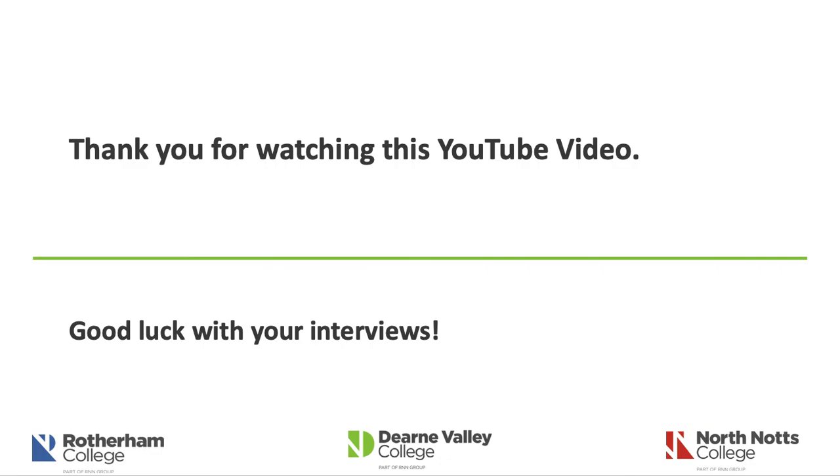I'd just like to thank you all for watching this YouTube video, and good luck with your interviews.